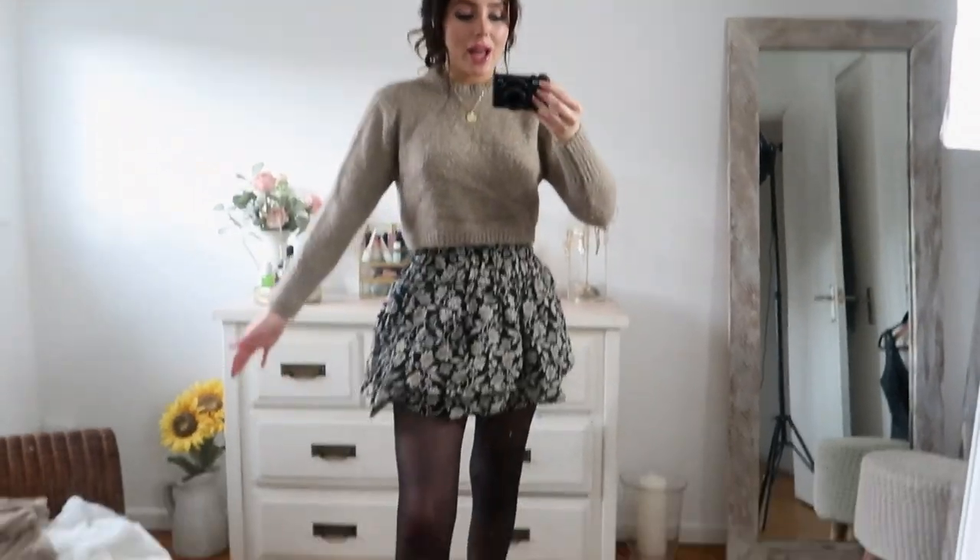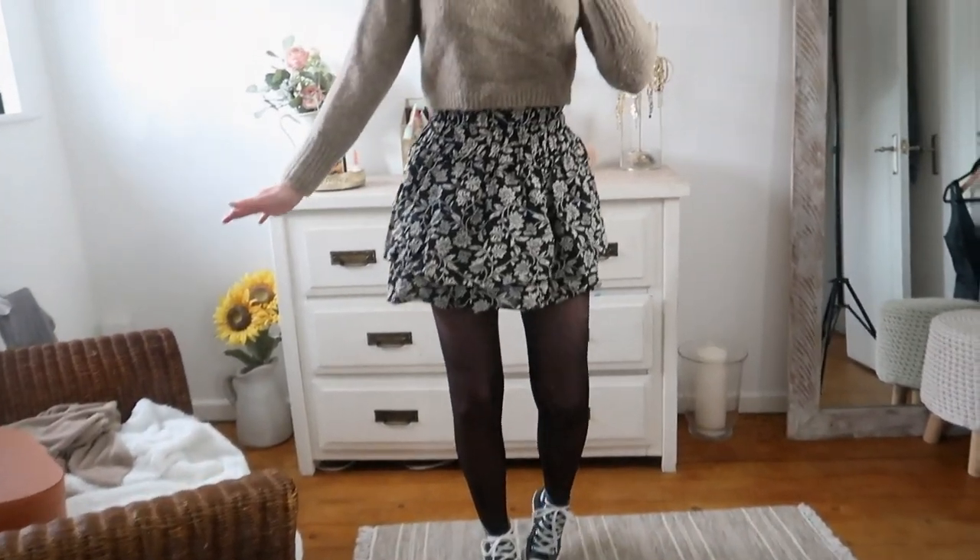I'd probably also put on a leather jacket with this just to finish it off and add an extra layer of warmth, and if it was getting really cold I'd obviously put a full-on coat with this. I just love this outfit — it's so easy to wear, again it's so comfortable, this skirt is so stretchy and just so easy to wear. It's a really easy, comfortable outfit and I can't wait to wear this.